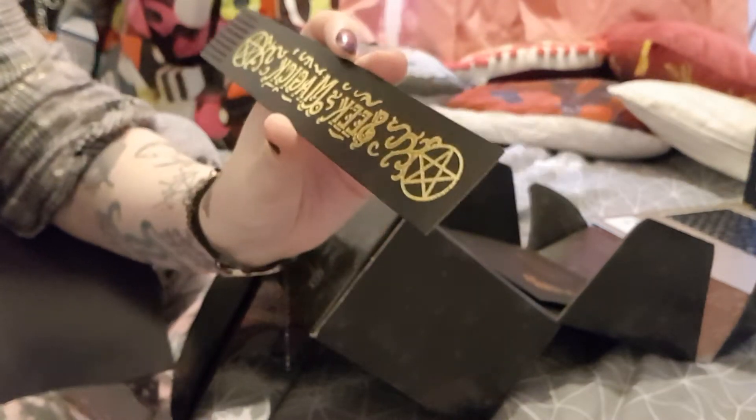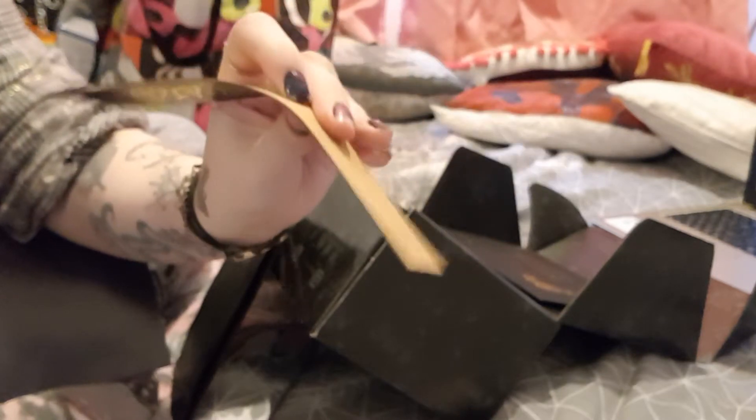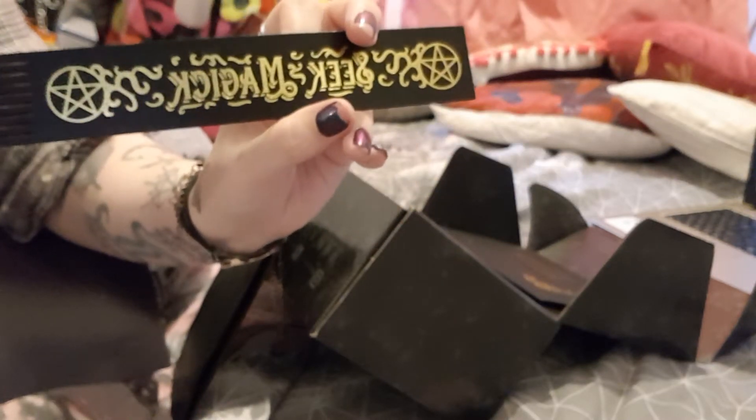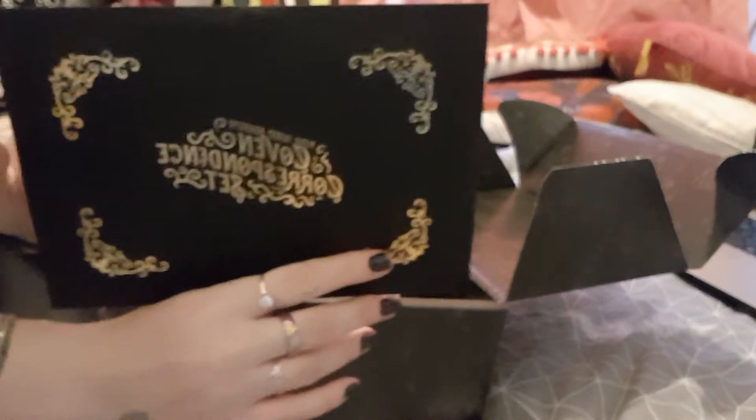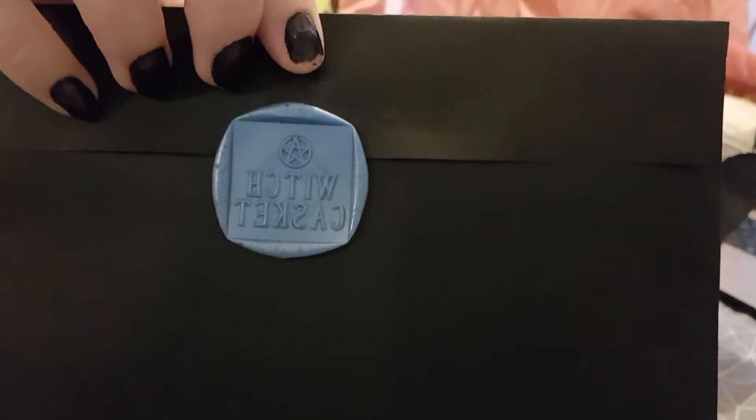Seek magic — that's the book holder. Gorgeous, I love that, it's so pretty. So this is the correspondence set. I absolutely am obsessed with this and I love the fact that witch casket have their own seal as well, which is amazing.